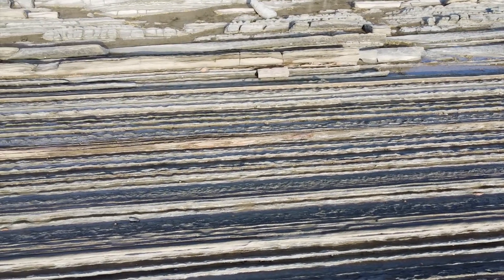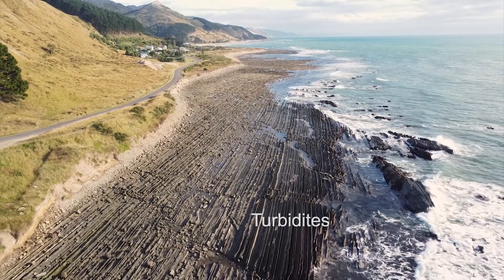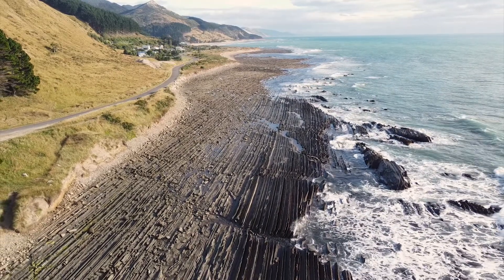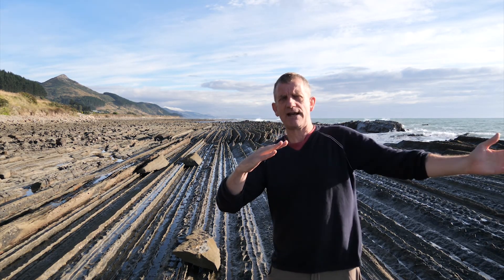These beds were formed about 20 million years ago. They represent many underwater mud flows or turbidites that were deposited in about 500 or a thousand meters of water depth under the ocean. Since they were deposited flat on the ocean floor, they've been uplifted and tilted and then eroded flat by the waves washing across the area.